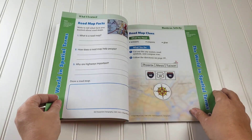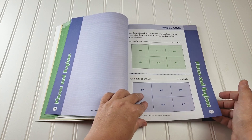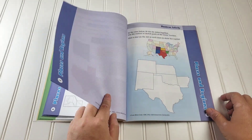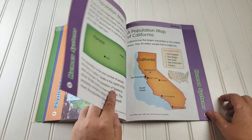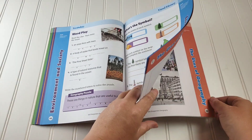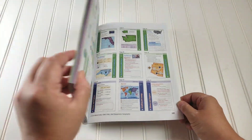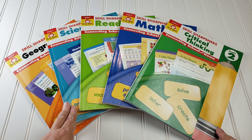I feel like these are all excellent. You can just grab them and go — they're open and go. It gives you everything that you need as a teacher and student, all in one place. I personally love that they are full color because it makes it more fun and sometimes you need that to visualize things. You also have the answer key in the back as well. So there you have it — that was the Evan Moore Skill Sharpeners, grade two: critical thinking, math, reading, science, and geography.